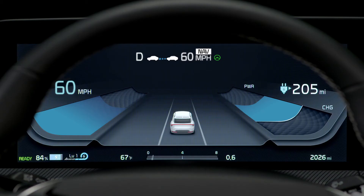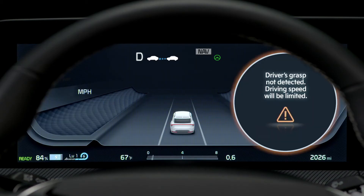Also, if the steering wheel detects that the driver is not grasping the wheel, HDA will be canceled and a hands-off warning will appear on the instrument cluster along with an audible warning.